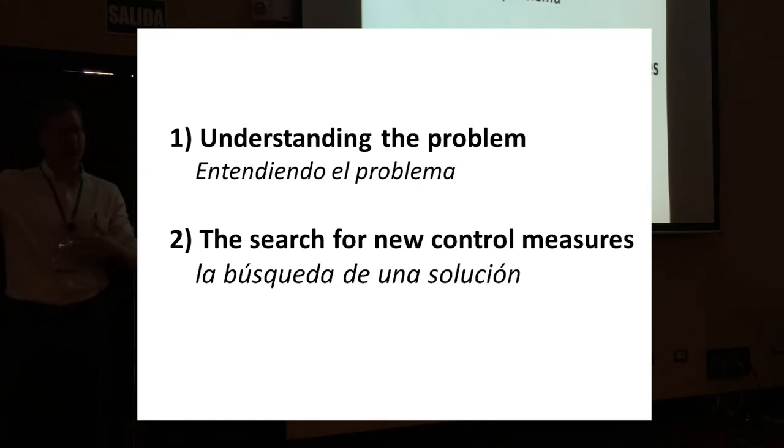The second part is really the search for new control measures — in the future, how might we understand enough about nematode biology to be able to find some new control measures?